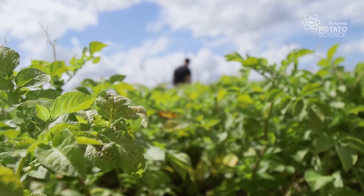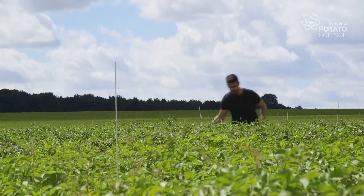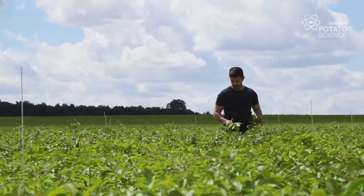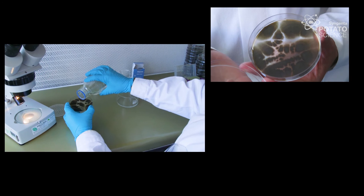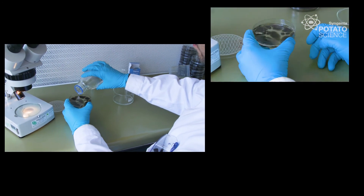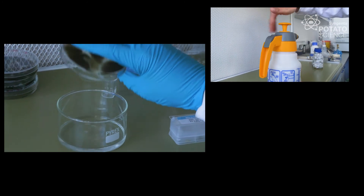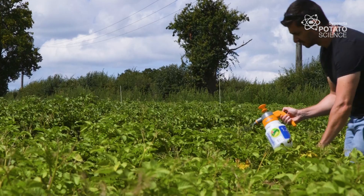We need to understand this early blight disease better, so we need to understand its biology and which species make up the whole epidemic. The way this organism propagates is by creating spores. Those spores we harvested in a liquid suspension and we're going to use this to spray the canopy of the potato crop.